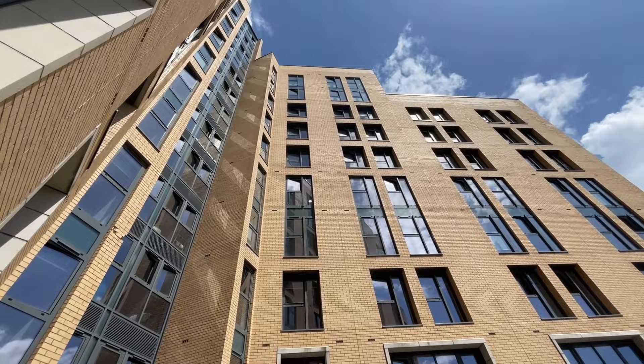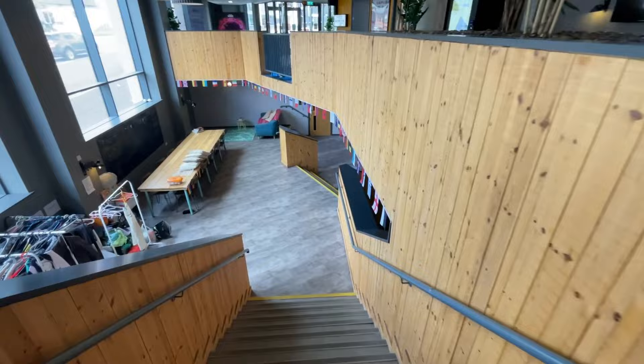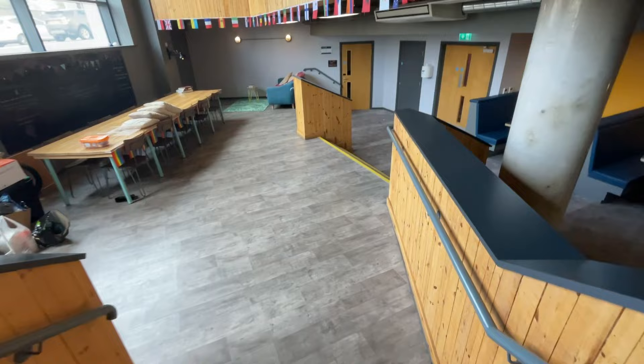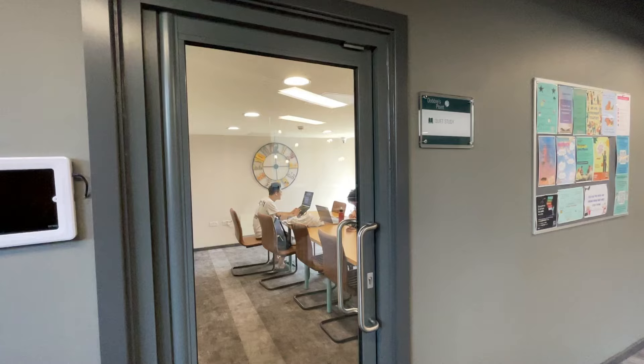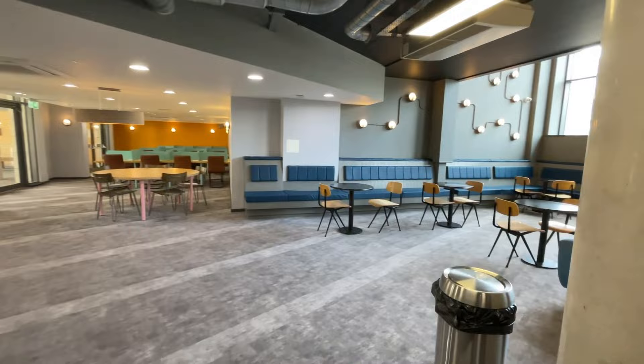So this is one of the courtyards, with the chess pieces. If you walk down, this is the lower ground floor where you have a lot of other communal spaces. There's a donation station where people who are moving out donate things they don't need for the less fortunate. This is a quiet study area — lots of other study spaces and seating areas where you can just come down and study or chill.